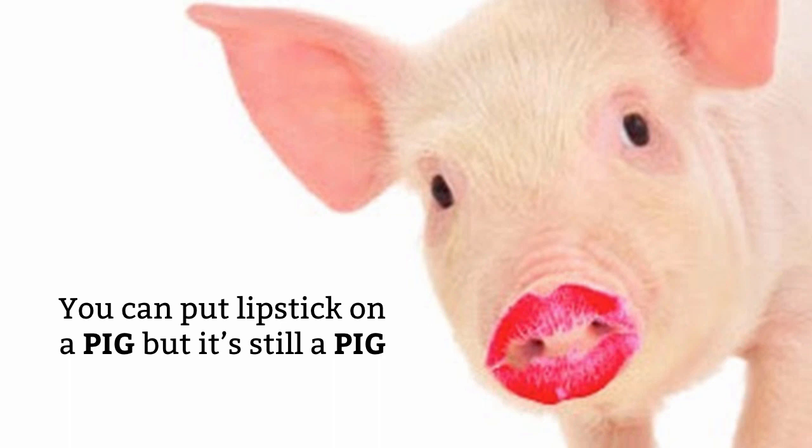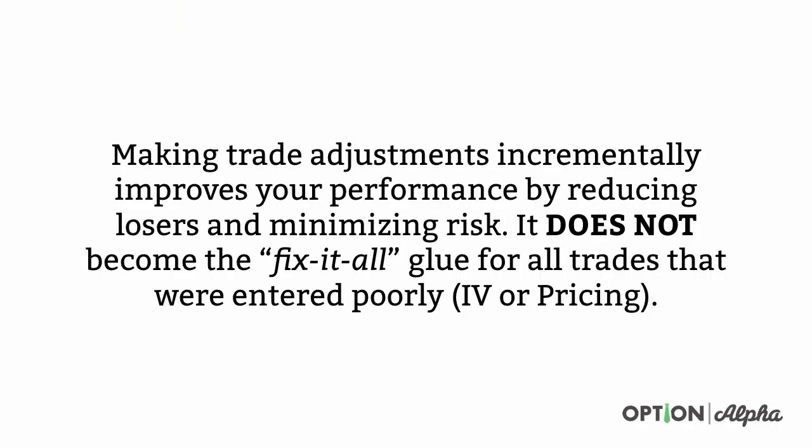Again, if you don't do it, it's like putting lipstick on a pig. Making trade adjustments incrementally improves your performance by reducing losers and minimizing risk. It does not become the fix-it-all glue for all trades that we entered poorly, either through implied volatility or being on the wrong side of pricing.